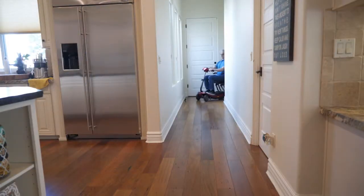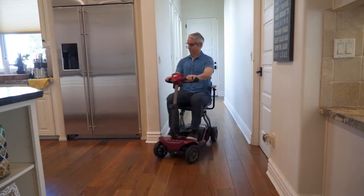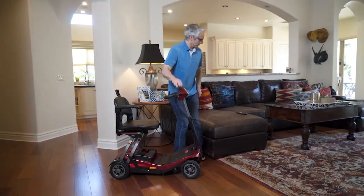The Remo's four-wheel design ensures maximum stability and its small size makes it easy to get around no matter where you are. It features a non-slip platform and an executive seat with movable armrests to make getting in and out easy.